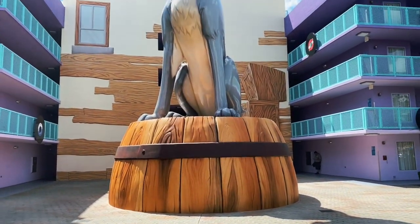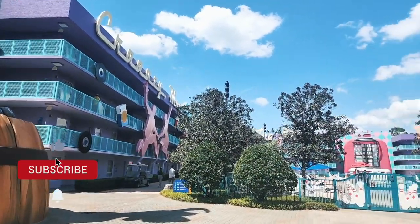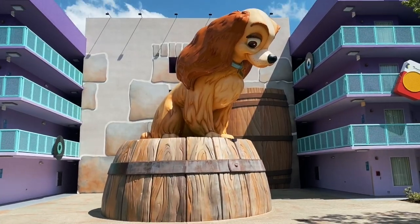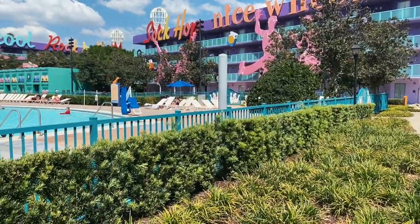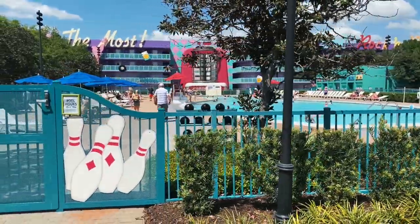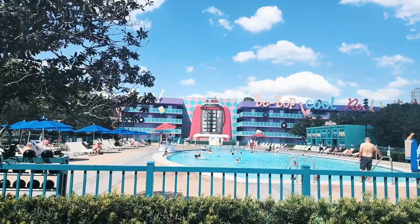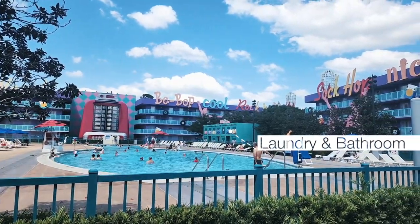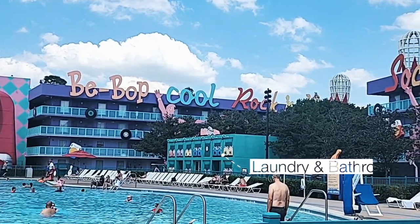There is Tramp, and sitting directly across from him on the other side we see Lady. You can see the sock hop theming, and then we have the bowling pin pool. This secondary pool has loungers with shade umbrellas as well as spots in the sun. Also in this area is a laundromat and bathrooms for your convenience. These three main buildings make up the 50s section.